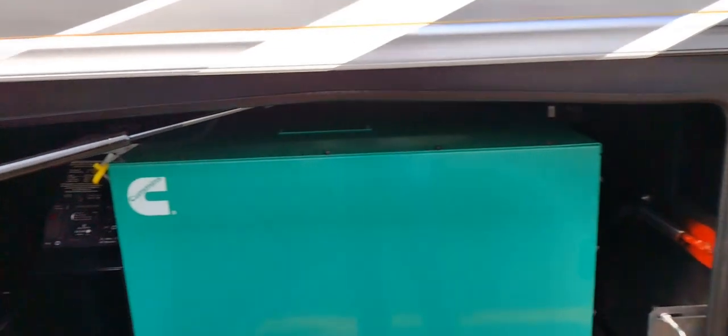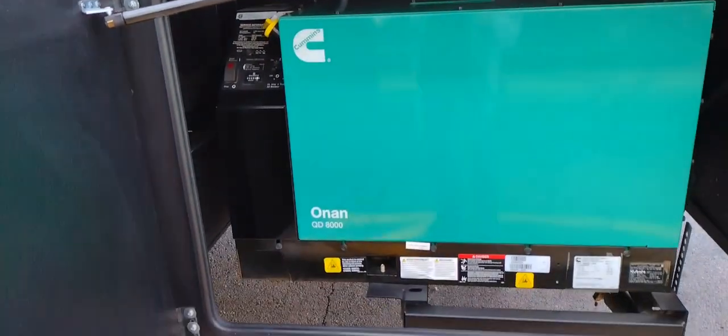Moving on to this bay, you have an 8,000-watt Onan diesel generator. This unit only has 80 hours on it — it's essentially brand new — and we did a service on this unit.